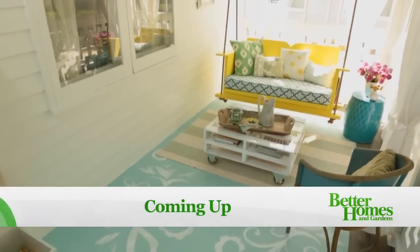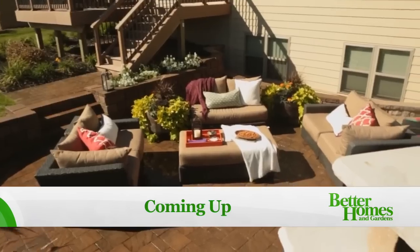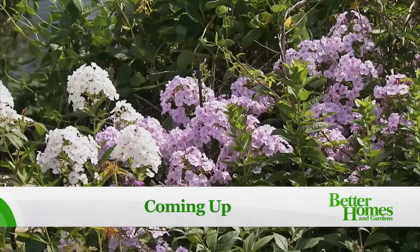Still to come: inspirational tips and design ideas for your front porch and your back patio, and we'll help you get your garden ready for spring.